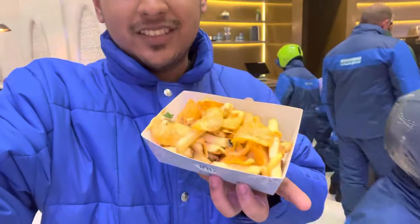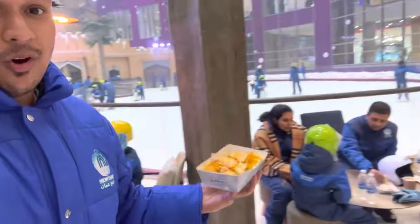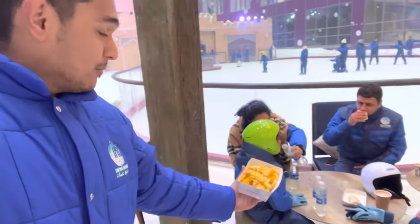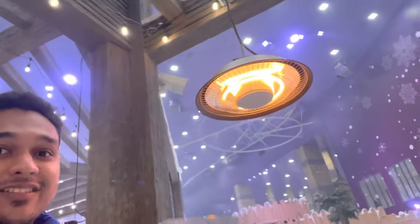Finally in the cafeteria, I ordered some cheesy loaded fries with Oman chips — these are the most delicious chips I have been having since my childhood. We are having some coffee, hot chocolate, falafel. The most cool thing is they have some heaters over here which help us keep warm for a while. Let's enjoy this!